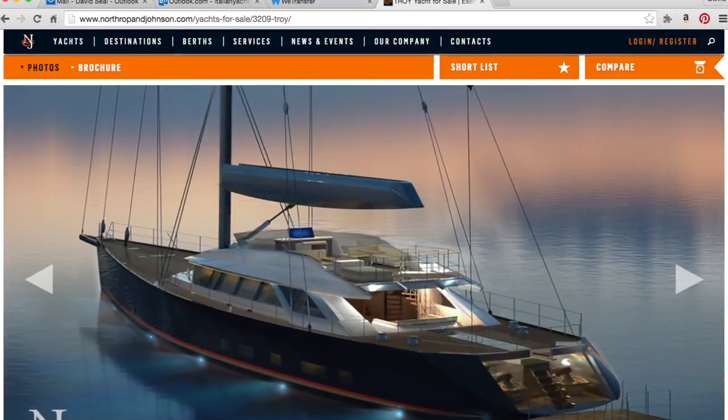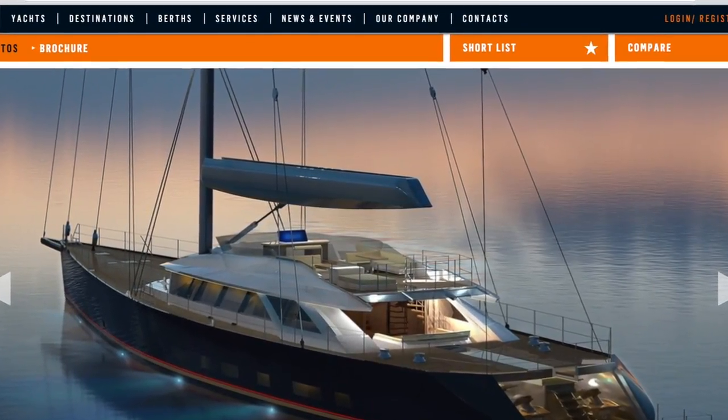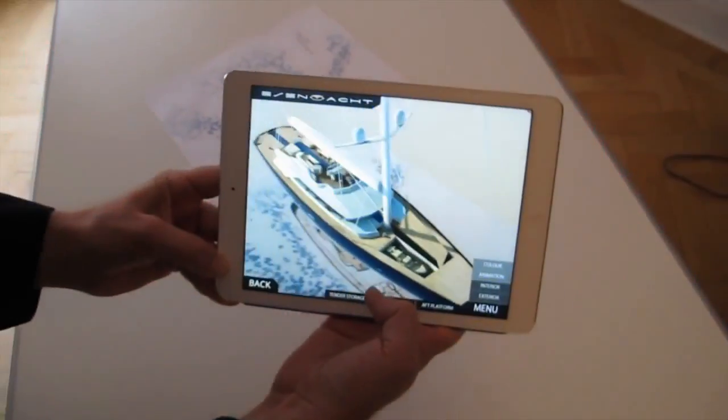We've spoken about many aspects of the build — engineering, cabinetry, even artwork — but not much about marketing. Marketing has been assigned to Northrop and Johnson, the brokerage company I work with to sell the yacht. We use online, print, and boat shows to promote Troy, but something Essen yacht has done that I really like is producing a dedicated app for the Troy yacht, downloadable from iTunes.